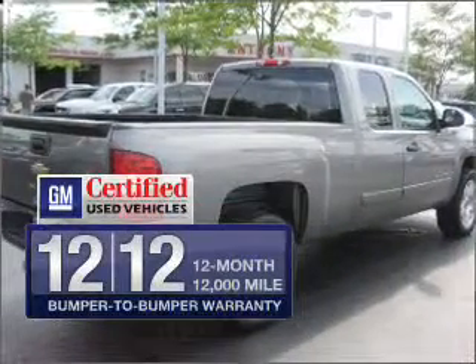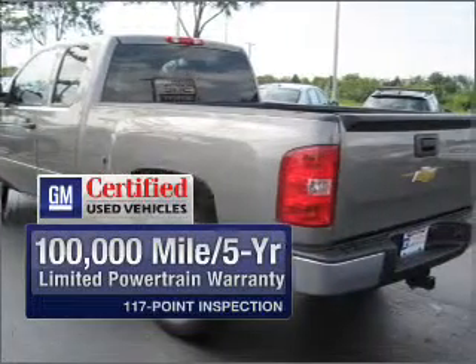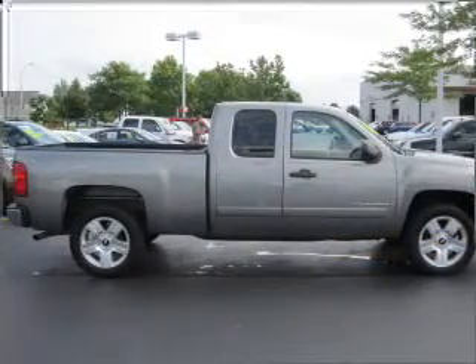In addition, GM Certified checks out with a 117-point inspection on this ride and a complete vehicle history report. This vehicle qualifies for our free Super Guarantee Autos Vehicle Warranty Program. Buy a vehicle and get a free warranty from us, only at everycarlisted.com.